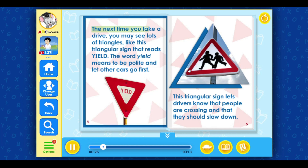The next time you take a drive, you may see lots of triangles, like this triangular sign that reads Yield. The word yield means to be polite and let other cars go first. This triangular sign lets drivers know that people are crossing, and that they should slow down.